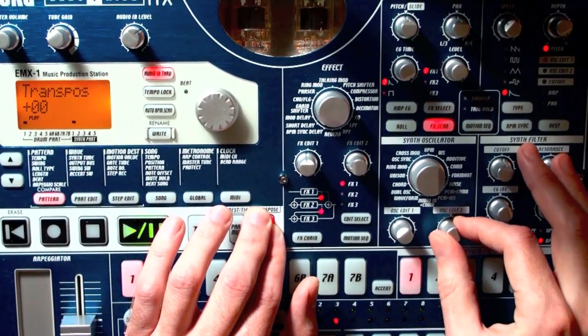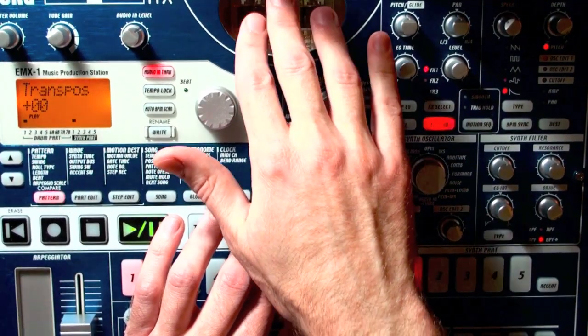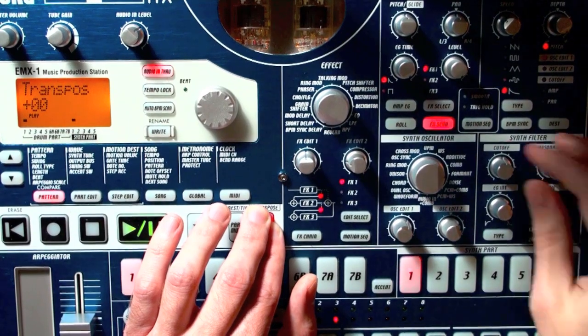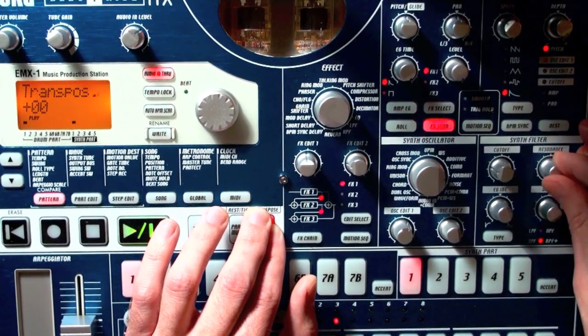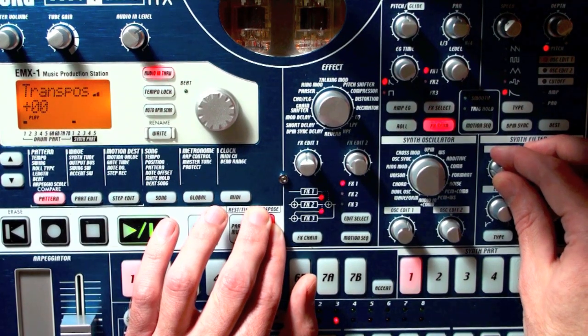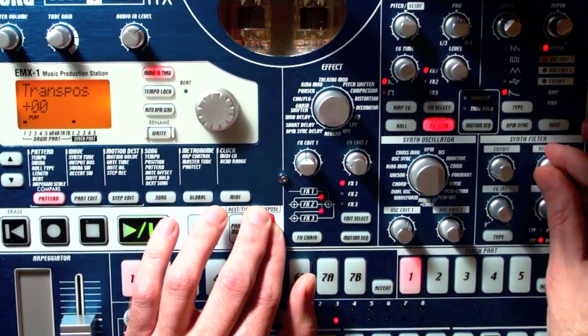Hear that rich distortion? This is the EMX, and I am using the tubes to simulate some of the analog warmth of what we might have with a real Tempest. And of course, analog filters — nothing will be digital along the way, unless you are using the digital features of it.